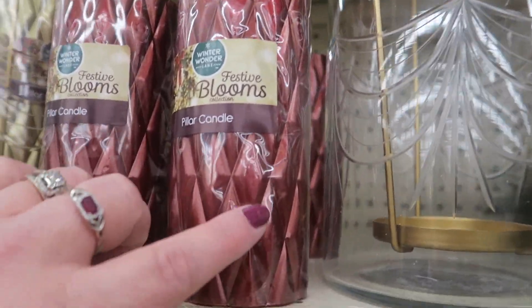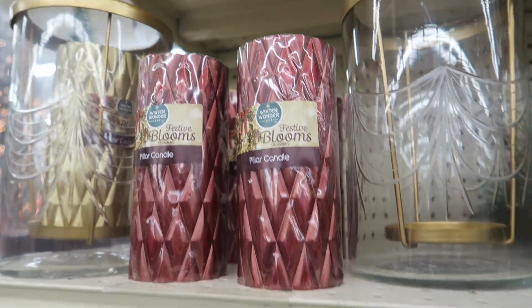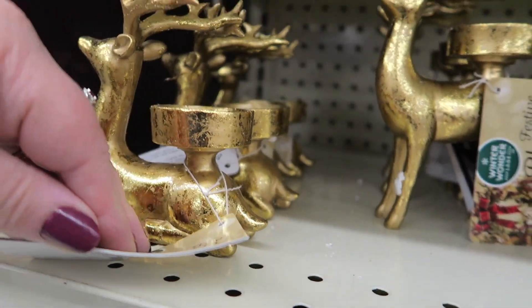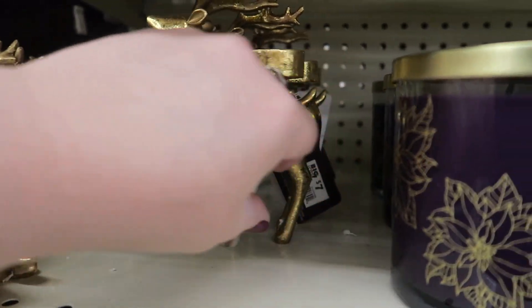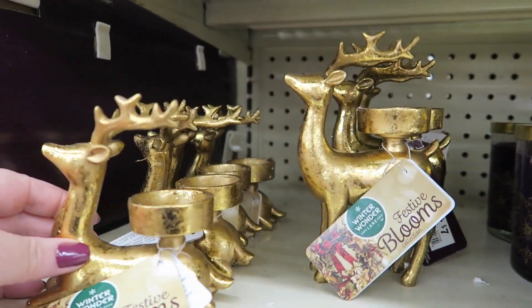Some more of these candles — I love this color. It's like a rust color and that's really pretty. We have some candle holders here, some deer. The smaller one is $6 and the bigger one is $7, and they're gold.